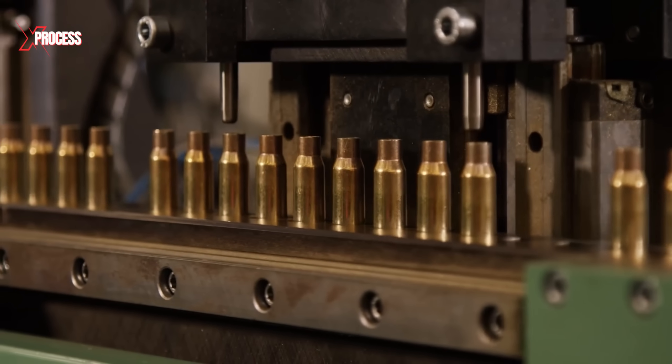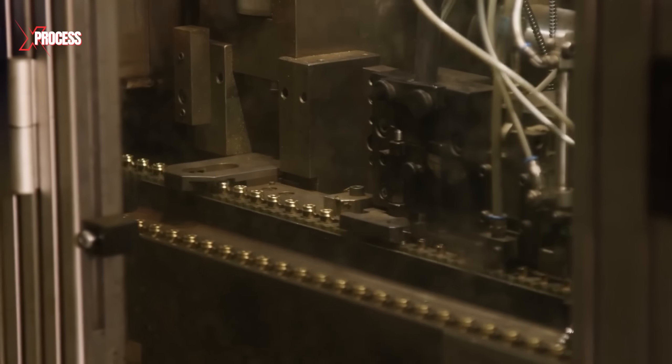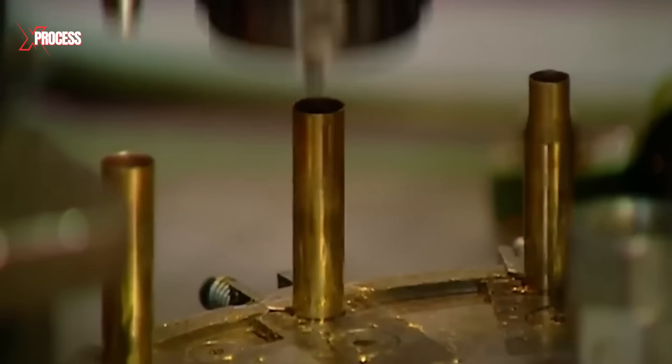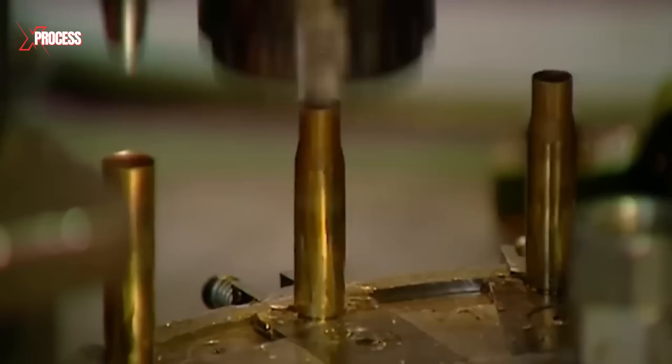Throughout this process, the case's mouth and neck, where the projectile will be seated, are carefully shaped. This precision ensures a perfect fit and proper pressure, essential for the bullet's performance and accuracy.